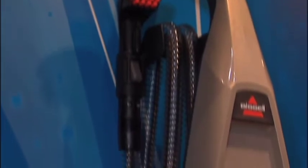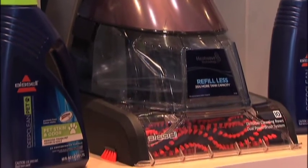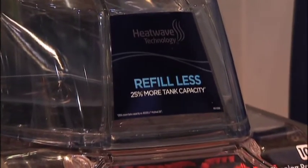Some other new things with the Deep Clean Premier: it has heatwave technology, which is completely new. What it's doing is taking the heat from the motor and keeping the bottom of the reservoir warm. And it has a 25% higher capacity for the tank, so you can actually do more of the room at once rather than having to go and empty the tank.